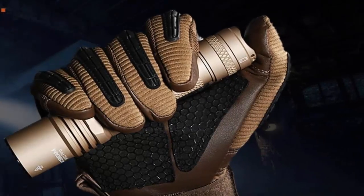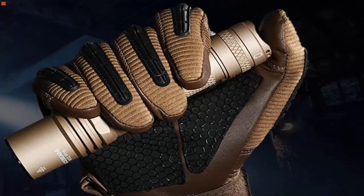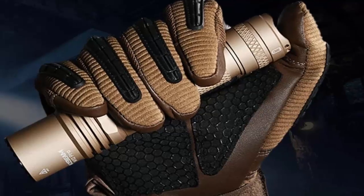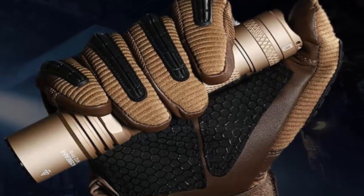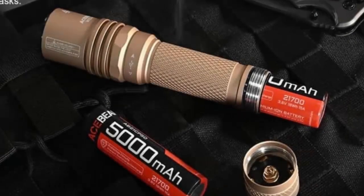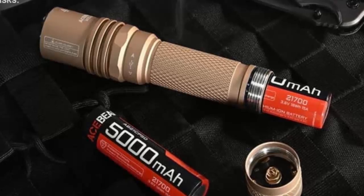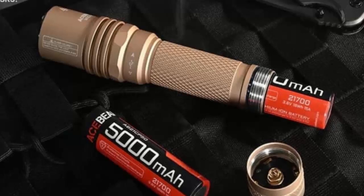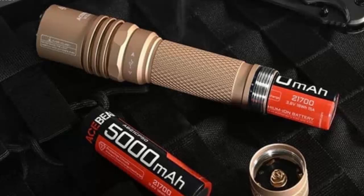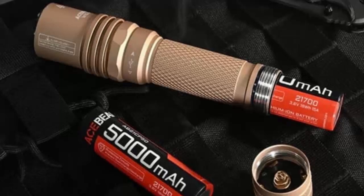When it comes to flashlights, most of us expect brightness measured in lumens — but what if true power meant something else entirely? Enter the world of LEP technology, where beam focus and throw distance redefine what a flashlight can do. LEP, or laser excited phosphor, isn't your typical flashlight tech. Unlike traditional LEDs that flood an area with light, LEP creates a highly focused beam with jaw-dropping candela values — incredible range and pinpoint precision, perfect for spotting details miles away.